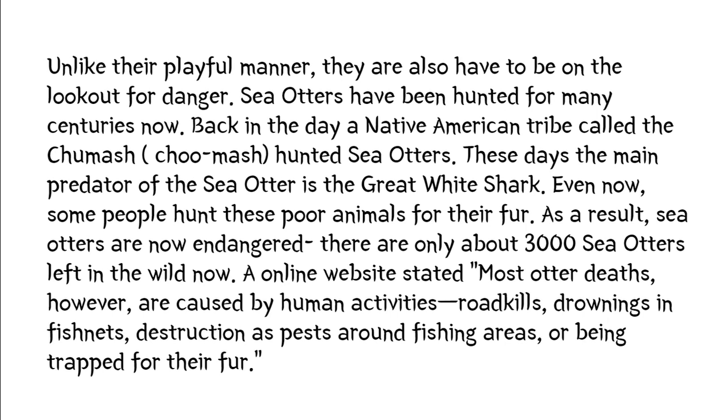Unlike their playful manner, they have to be on the lookout for danger. Sea otters have been hunted for many centuries now. Back in the day, a Native American tribe called the Chumash hunted sea otters. These days, the main predator of the sea otter is the great white shark. Even now, some people hunt these poor animals for their fur. As a result, sea otters are now endangered. There are only about 3,000 sea otters left in the wild now.